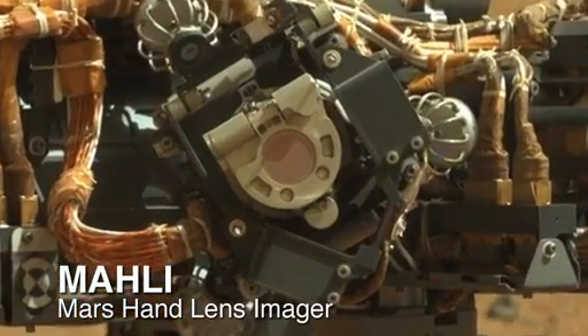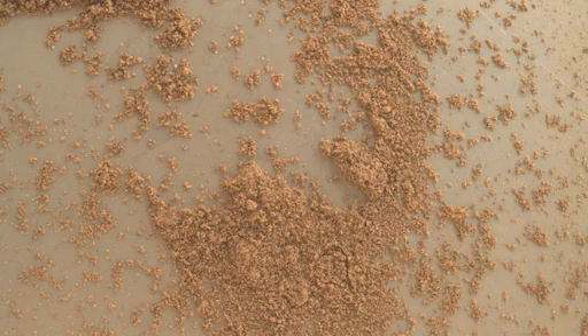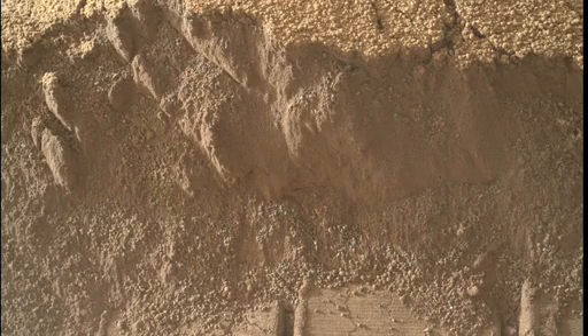We used MAHLI, our hand lens imager, to take close-up views of the soil to look at different particle sizes, shapes, and colors, and how they change with depth.